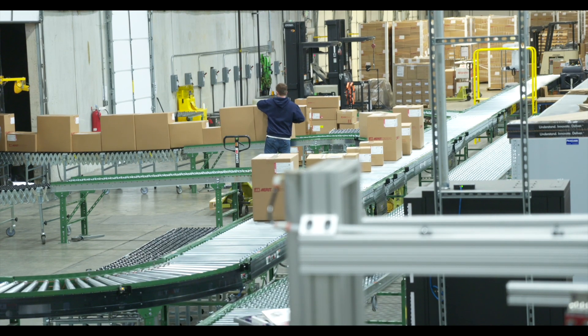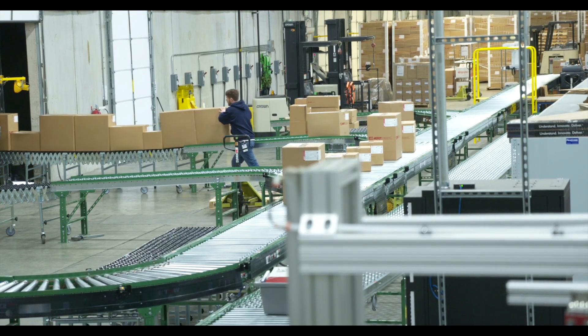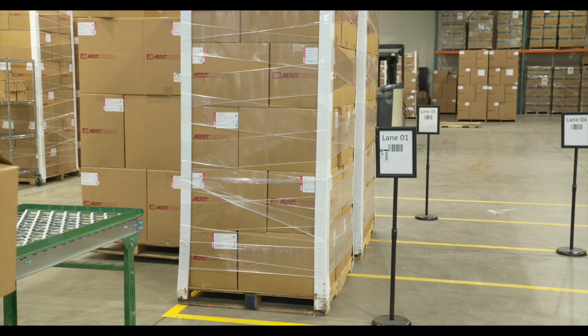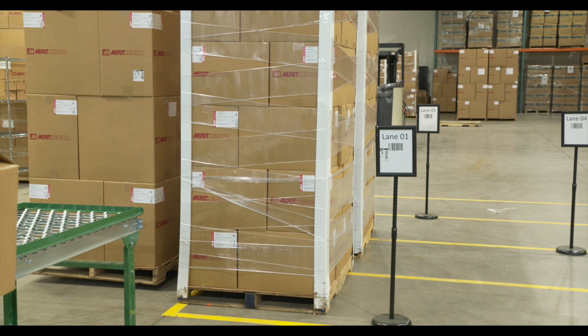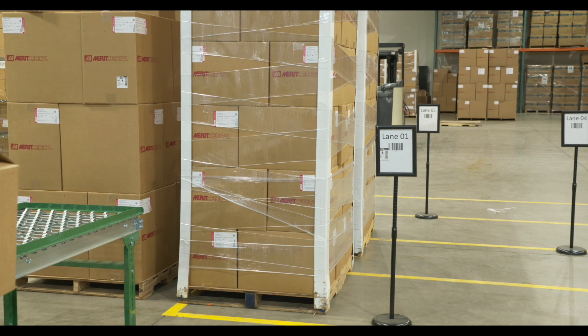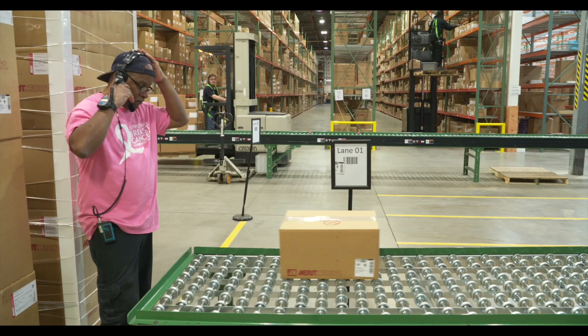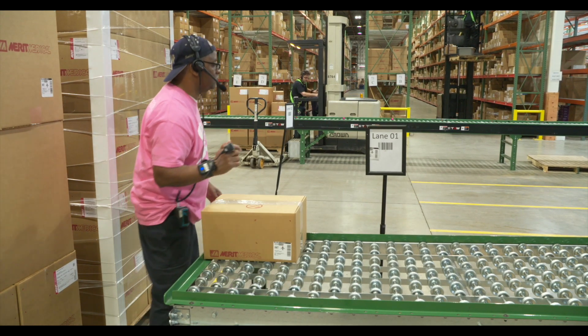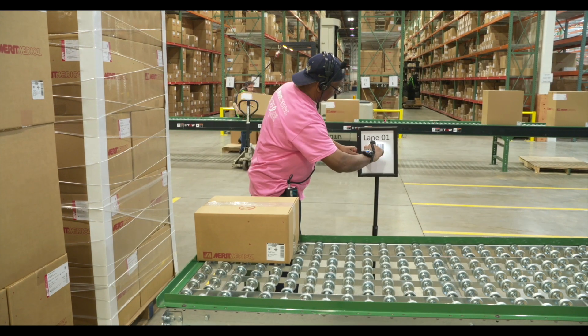Cartons and cases then convey and are sorted to the carrier trailer loading lanes. Cartons and cases that are part of a consolidated LTL shipment transport to the voice-directed LTL order build area, where pallet build operators are voice-directed to scan and validate the mixed case and carton pallet contents.